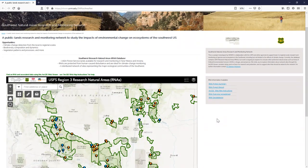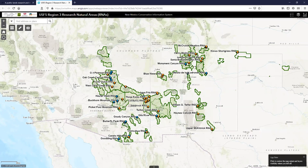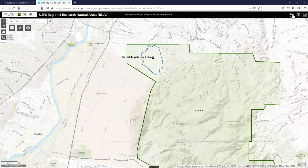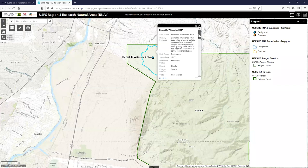This is a webpage we built for the project, currently focused on research natural areas. We want to expand it to BLM areas of critical environmental concern and other natural areas. Let me give a quick tour — you can click on a site like Bernalillo Watershed and get a really detailed breakdown of the RNA, including its primary features, establishment dates, elevation ranges, and a detailed description.